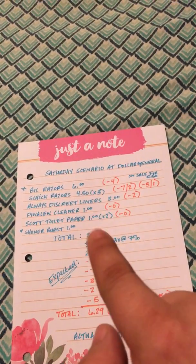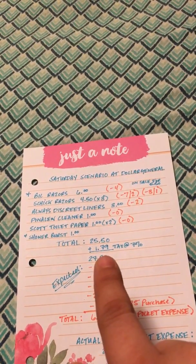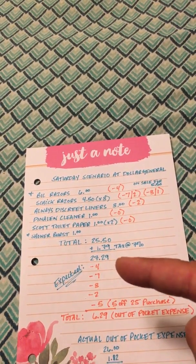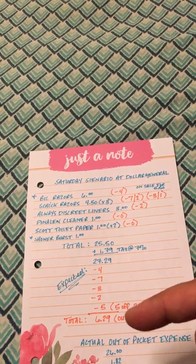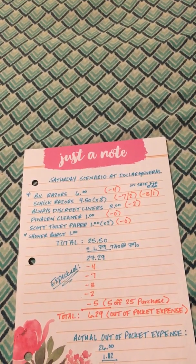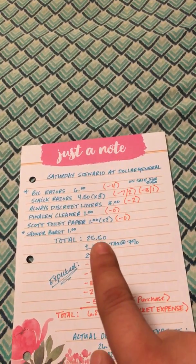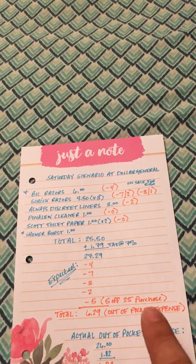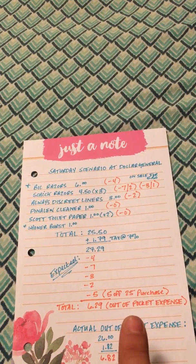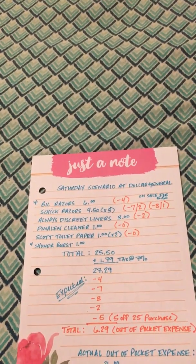My total cost before coupons was $25.50. Adding in the 7% sales tax brings it to $27.29. Then I applied my coupons: $4 off the Bic, $7 off Chic, $3 off Chic, $2 off Always Discreet liners, and the $5 off a $25 purchase — I had $25.50 so I qualified. My total out-of-pocket expense came to about $6.29 before tax, and $6.47 with tax. Basically, I bought the Bic razors and got everything else for free.